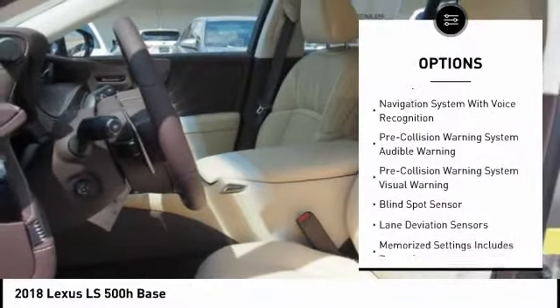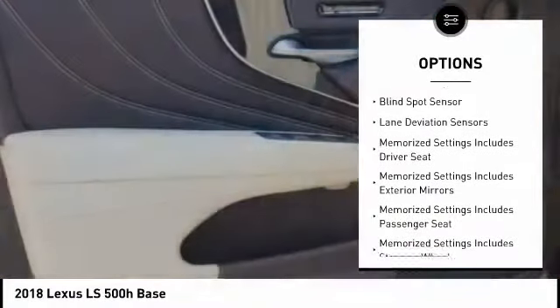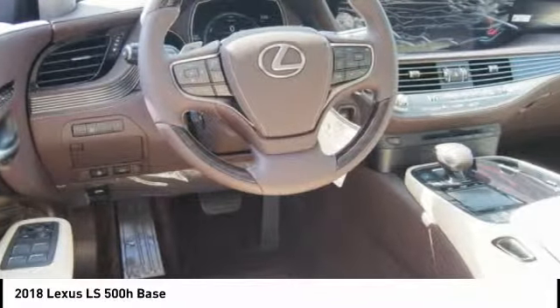Here are some of this vehicle's great options: stability control, traction control, autonomous braking, airbags front knee, voice-activated navigation system, power brakes, heated steering wheel, audio, internet radio, Pandora, compass, suspension control electronic.